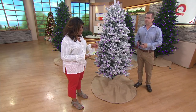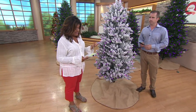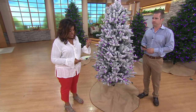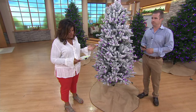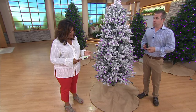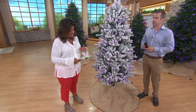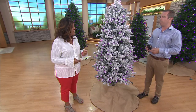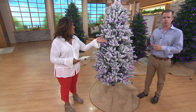It's remote control technology. Functions are: white steady, white pulsating, color steady, glistening, firefly, twinkle, fireworks, color morph, slow fade — and this just goes on and on. Three levels of dimmer. Also six hours on, 18 hours off. It's an incredible amount of functionality, but super simple.